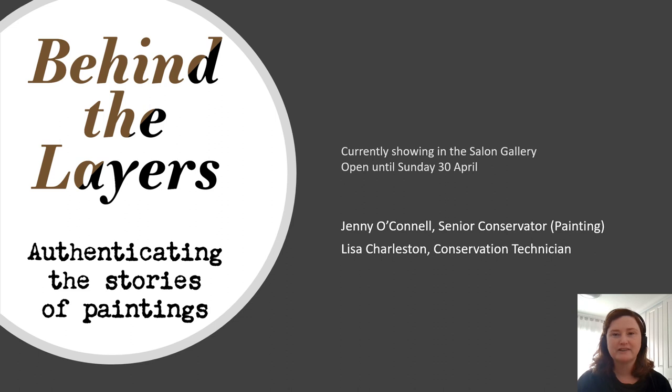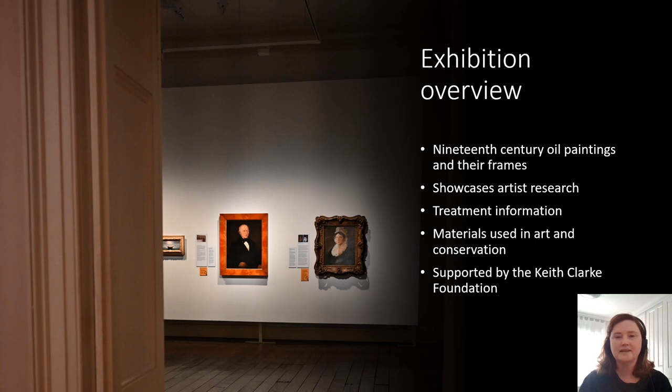The exhibition opened on the 9th of March and closes on the 30th of April 2023. Behind the Layers focuses on conservation treatment of paintings and their frames from the 19th century. It also showcases research into the artists and gives detailed treatment information, as well as the materials used in art and conservation. The exhibition has been supported by the Keith Clarke Foundation, which has supported conservation at TMAG since 2020. Keith Clarke was the costume designer at the ABC.